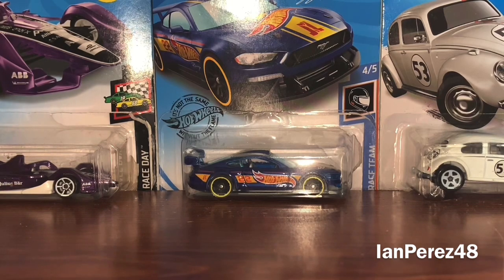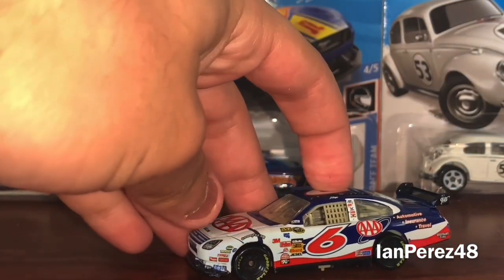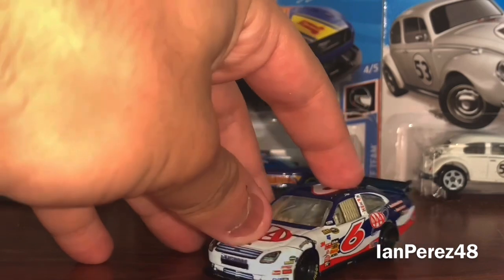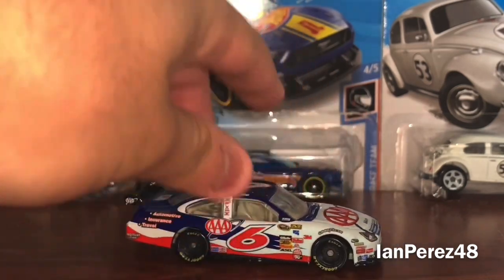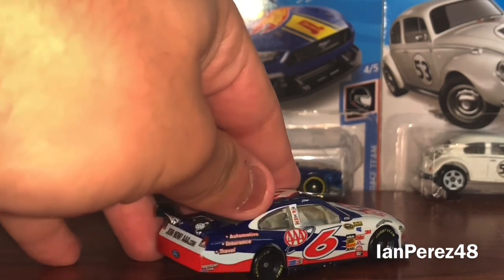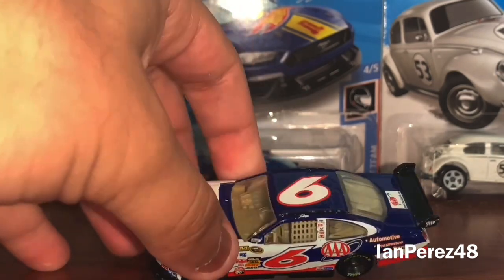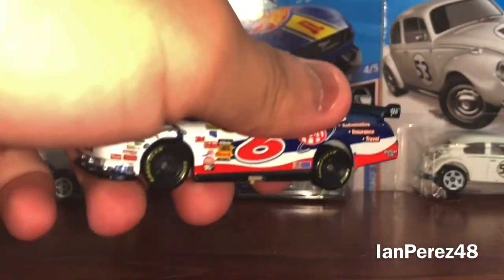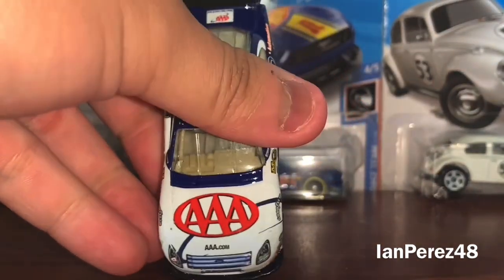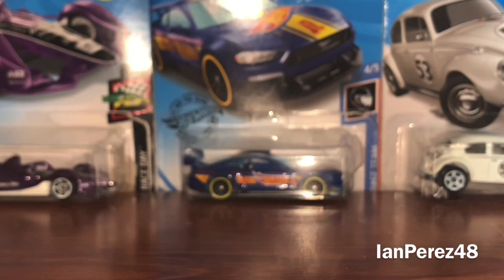Next one is going to be another COT, but it is the last one for now. This is David Ragan's 2008 AAA Ford Fusion for Roush Fenway Racing. I gotta say, this is like my Kevin Harvick 2007 COT — I love the gloss of the car. It's just beautiful, it just feels amazing. Unfortunately, these cars do not have a box — these are loose from previous owners. I wish I had more boxes, but that's okay.